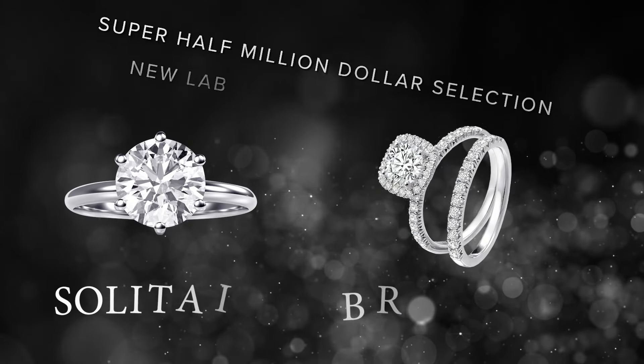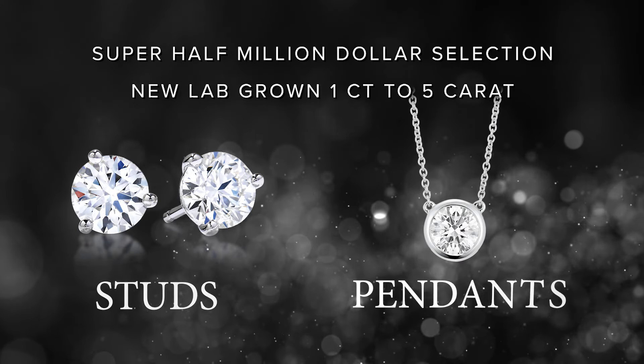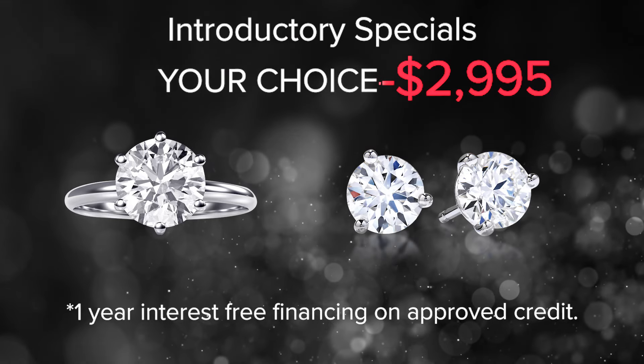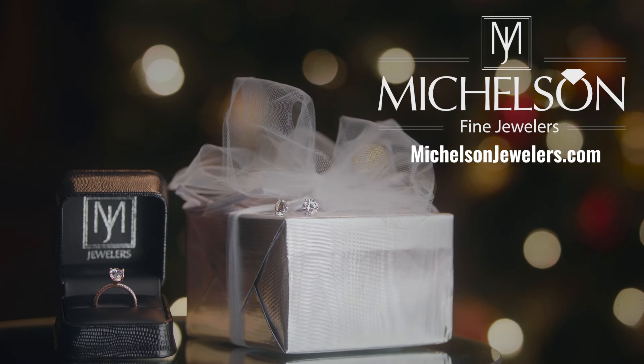View our half-million-dollar selection of solitaires, bridal sets, studs, pendants, and tennis bracelets up to five carats. Introductory lab-grown specials: one-carat solitaire or two-carat studs — your choice, only $2,995 at Michelson's.